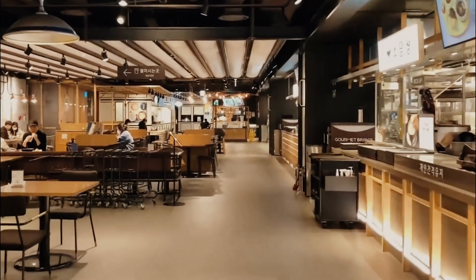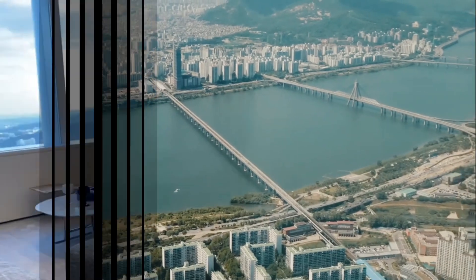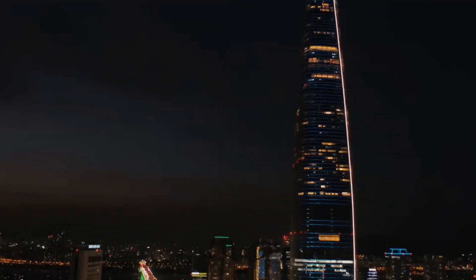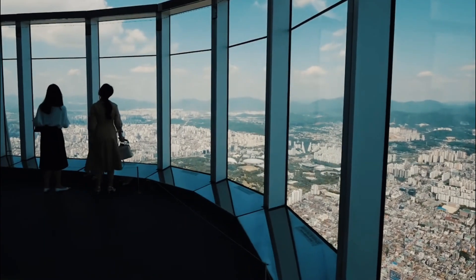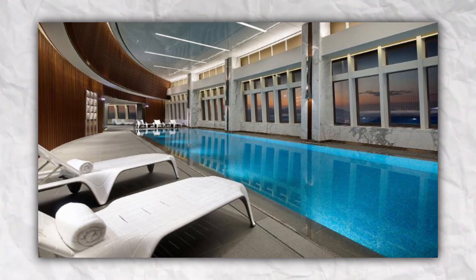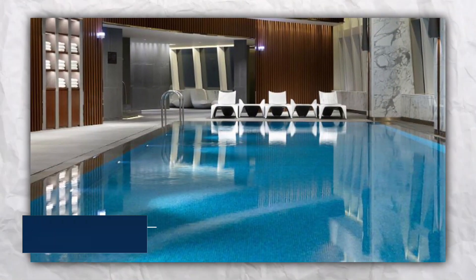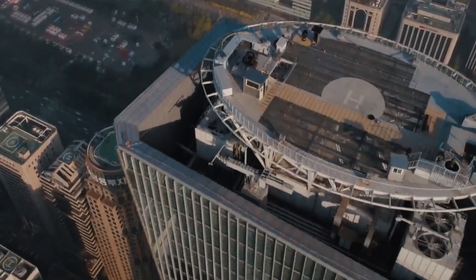Step into the posh side of Lotte World Tower where luxury takes center stage. The Lotte Hotel is your swanky home in the sky with over 280 rooms offering jaw-dropping views of Seoul. Tucked away in the clouds is a secret garden over 55,000 feet big — think lush greenery, winding paths, and a slice of nature floating in the sky. It's your own sky-high Eden. There's also a high-altitude indoor pool, over 82 feet long, with a whole city laid out beneath you — a splash of luxury with a sky-high twist.